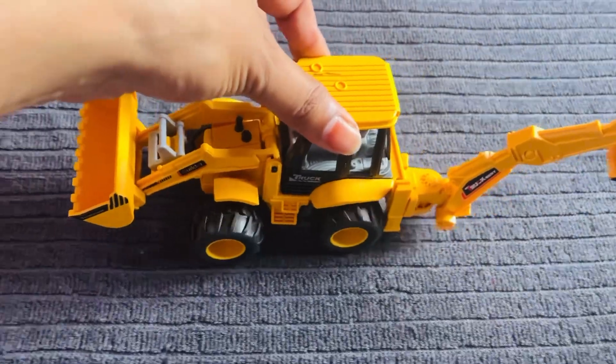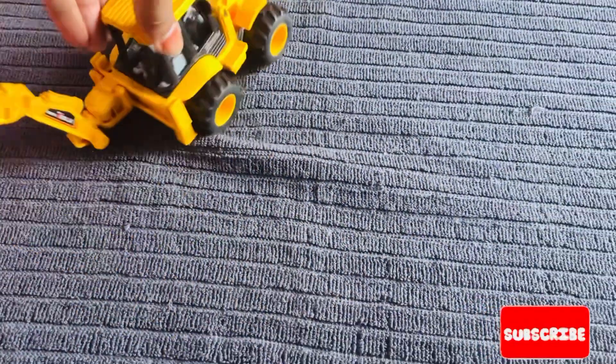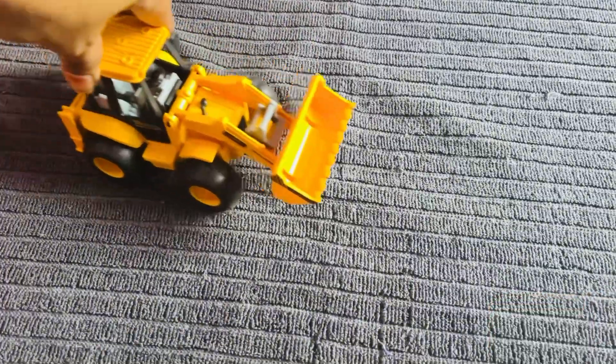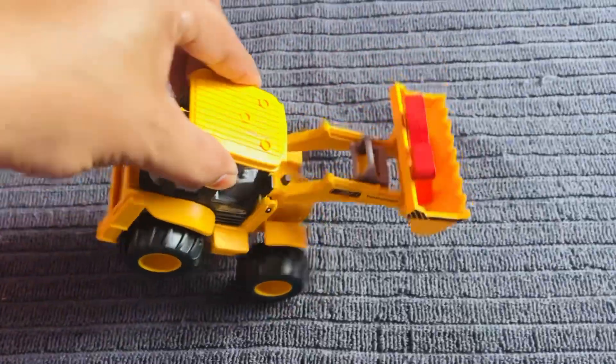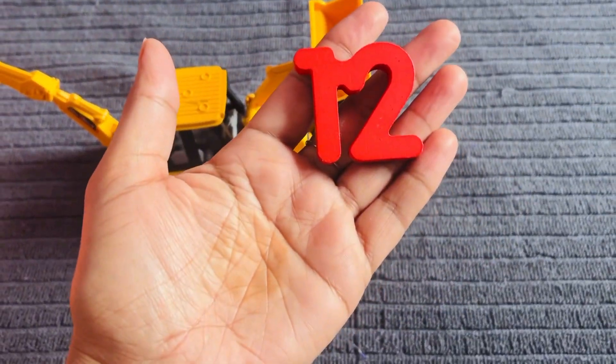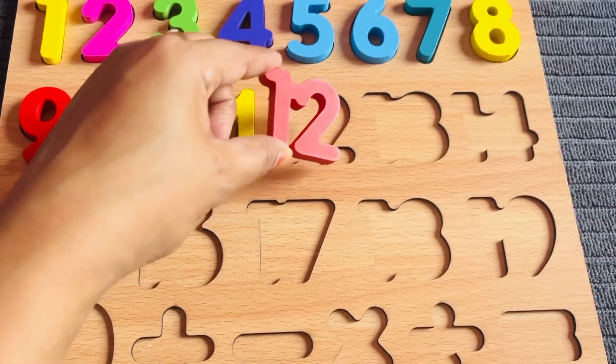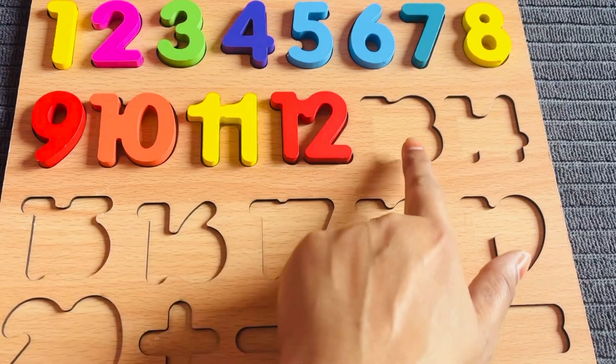Looking nice, very nice! I got number twelve from here. Number twelve in red color. Let's put it right here.